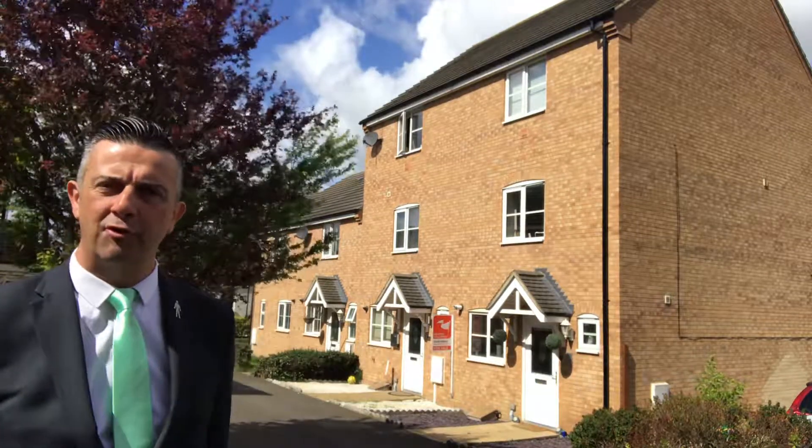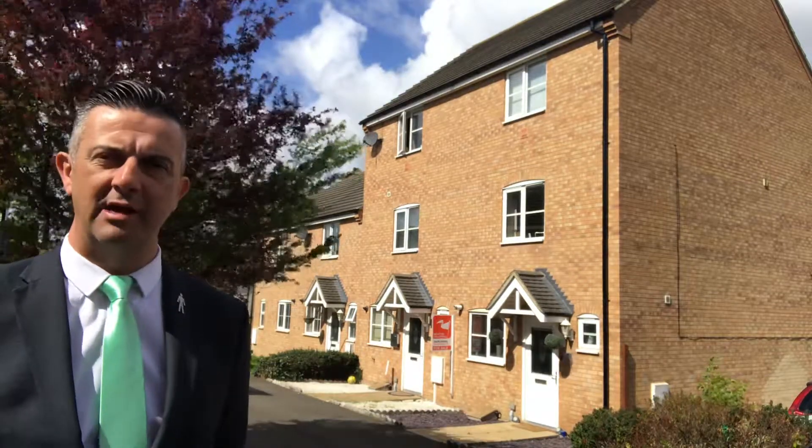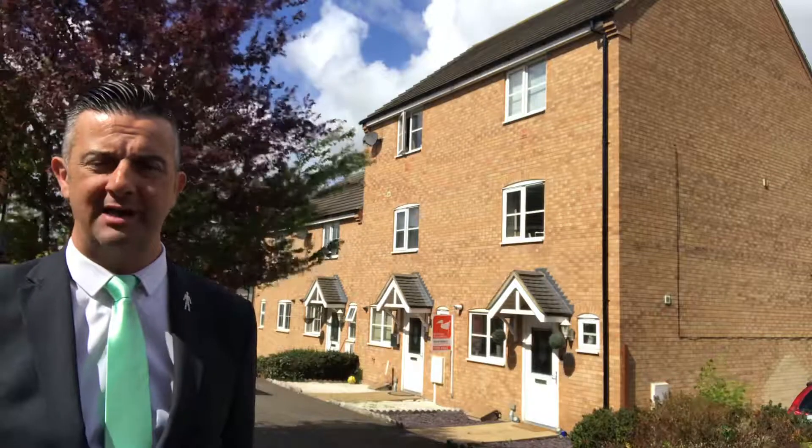It's got an entrance hall, cloakroom, kitchen, lounge, and then on the first floor there's two bedrooms and the family bathroom. On the top floor is a really nice master suite which is of a really nice proportion and it's got a little en-suite as well.